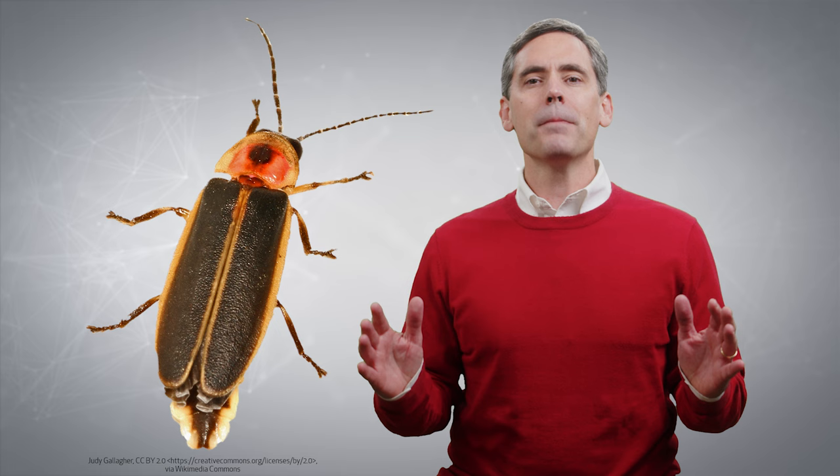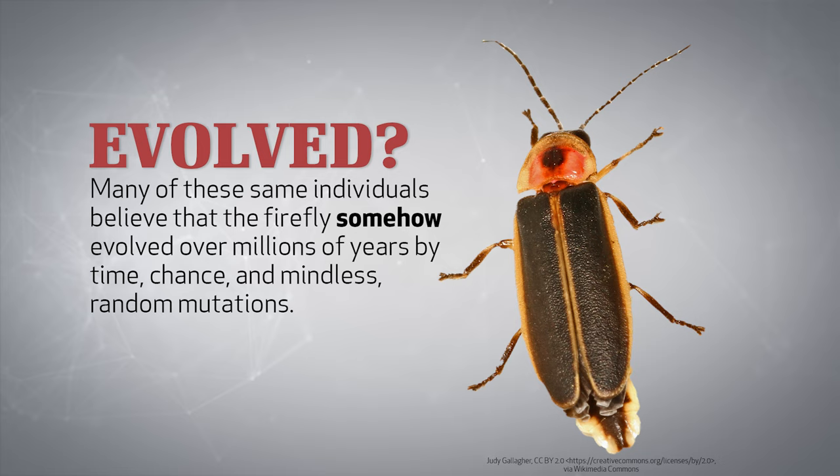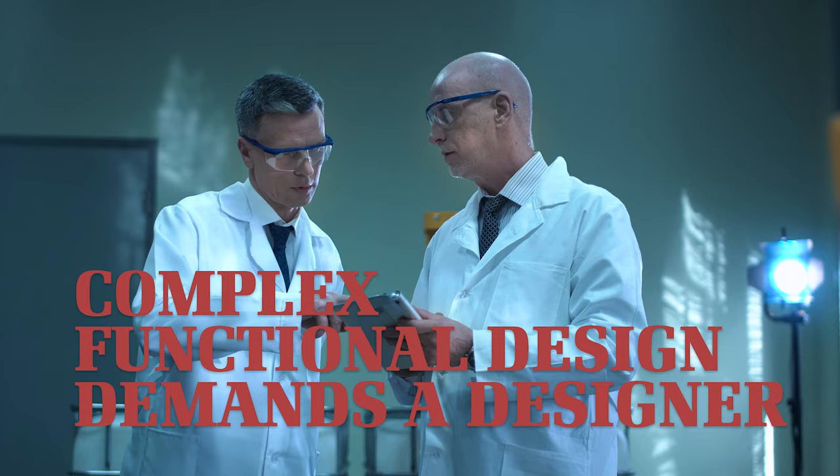The more scientists learn about the firefly, the more amazed they are at its complexity. Sadly, many of these same individuals believe that the firefly somehow evolved over millions of years by time, chance, and mindless random mutations. They dismiss the obvious fact that complex functional design demands a designer.